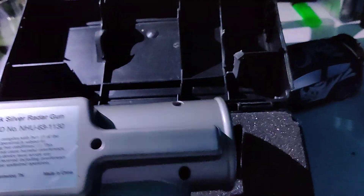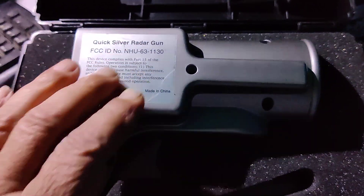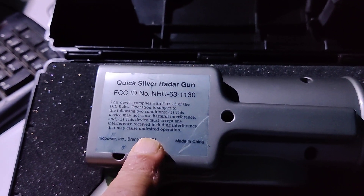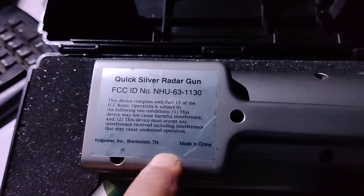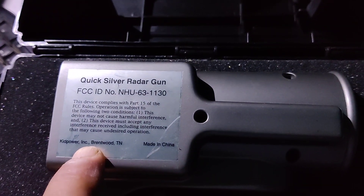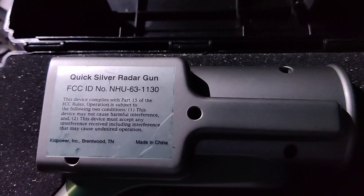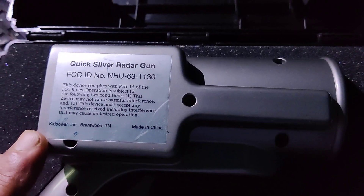I queried the young lady that was having the garage sale as to how much she would take for this Quicksilver radar gun, and she told me $1.00. I don't know about you, but I think this Quicksilver radar gun with the case probably works and is worth more than a dollar — maybe even if it doesn't work.